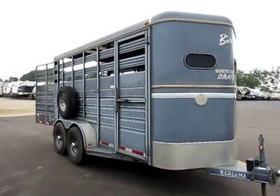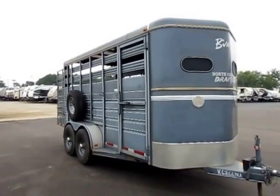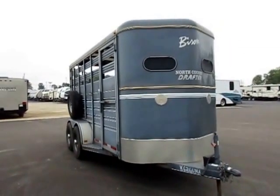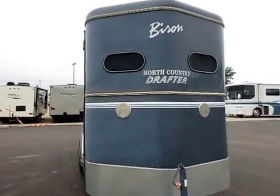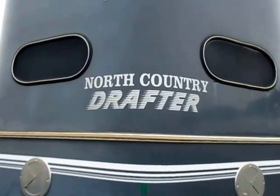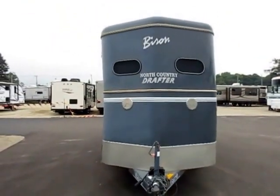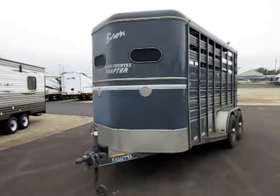A North Country drafter here on the trade at Halet RV of Coldwater, Michigan. Not too many years ago our official name was Halet's North Country Auto and RV, and if you look up an old copy of that logo you're going to see that the North Country lettering matches our exact text styling. We are literally the folks that originally created this trailer, and we had the folks down at Bison build it for our customers.